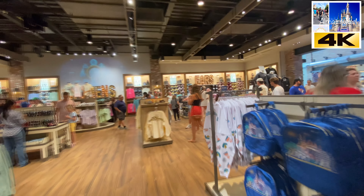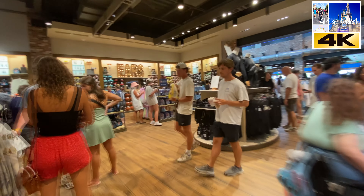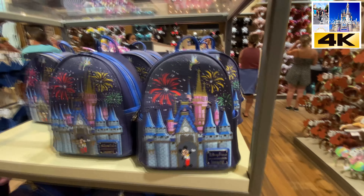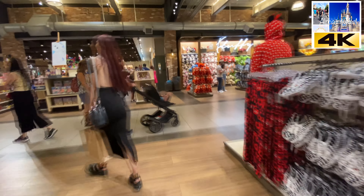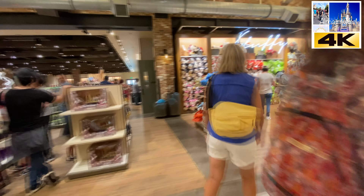From what this looks like it's kind of a teen/tweens area and they've moved things around. Now that is a really cool bag — check that out! The plushies have been moved here to the center corridor.